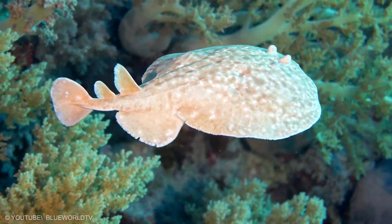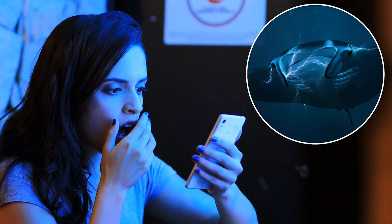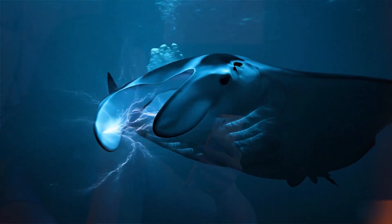It is like a calm bouncer of the seafloor — quiet until it needs to act. And when you learn a flat, gentle-looking ray can do that, you stop underestimating the ocean.